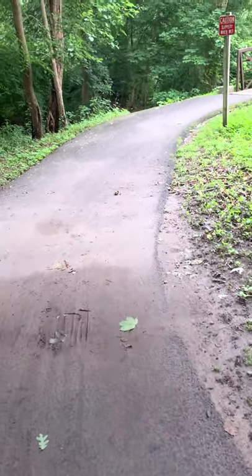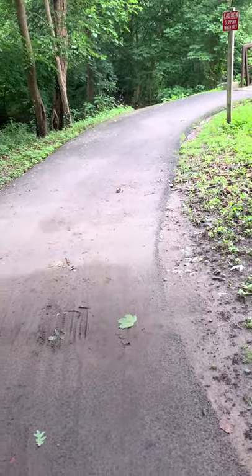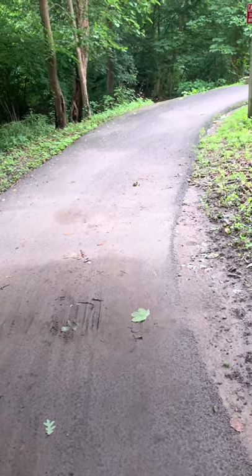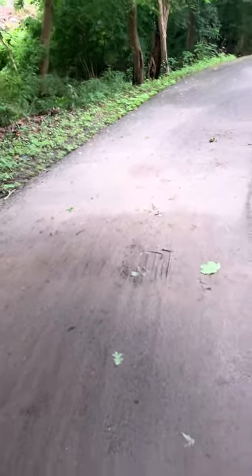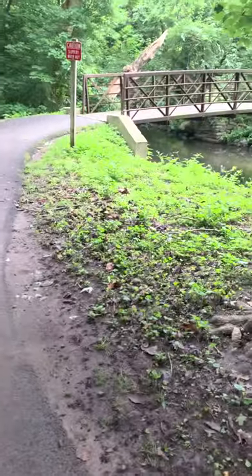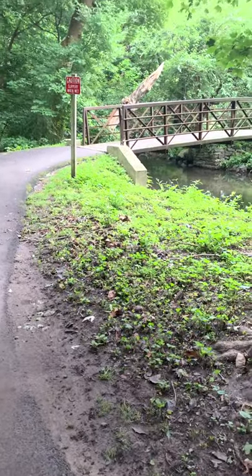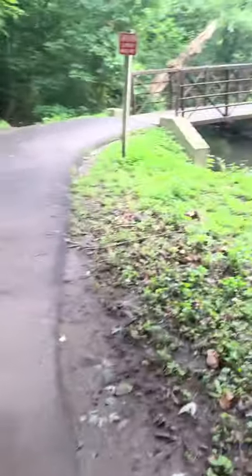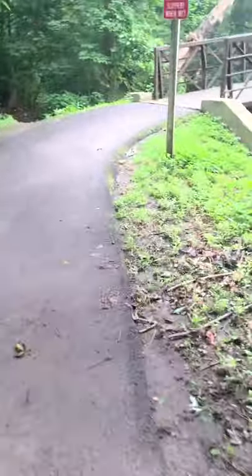I'm going to take a look at the second bridge down from Harney Road, and something I noticed today. The bridge is familiar to people that have been here before. Here's the approach — it makes the right turn, goes over the river, and no big surprises about that.